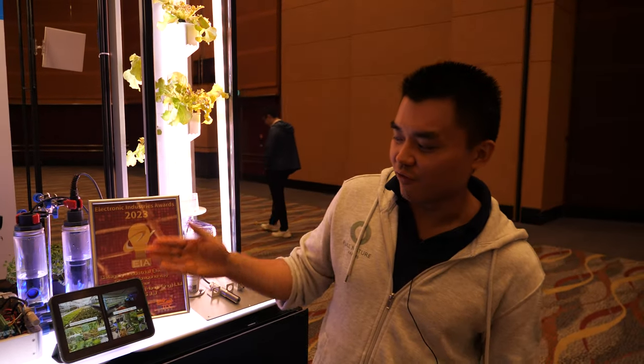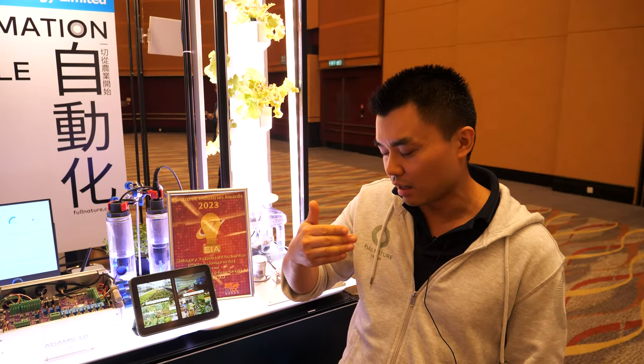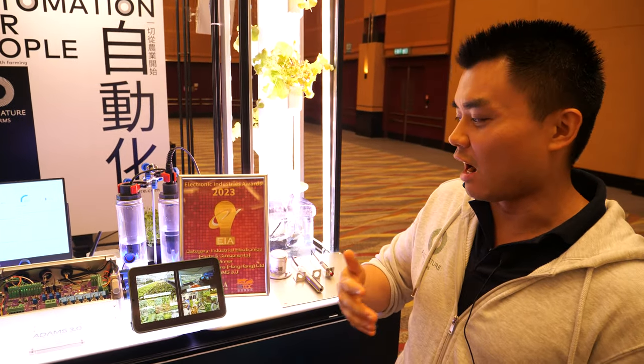Our greenhouse was destroyed by a typhoon in 2018 — it got wiped out. We ran on an aquaponics system, so all the fish were killed and our plants got wiped. Pretty much the whole farm got wiped out. So we realized if we want to continue our farming business, we have to switch to indoor farming.